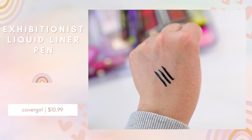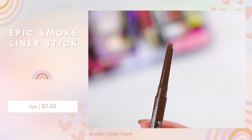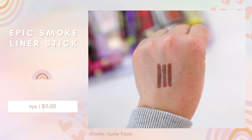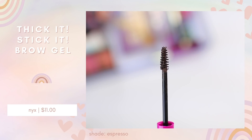NYX also has a few new products. They have the Epic Smoke Liner — it's an angled liner with a little brush on the end so you can apply it and then smudge it out, which sounded really nice. I got the shade Nude Haze, which is a cooler-toned brown. They also have a new brow product: the Thicket Stick It Thickening Brow Mascara, a vegan formula with hair-like fibers, in the shade Espresso. I love NYX brow products — the micro brow pencil and the Lift and Snatch Brow Tint Pen are favorites. I tried their viral brow gel last year but it was a bit too sticky; I'm hoping this one is more like the ELF Wow Brow Gel.